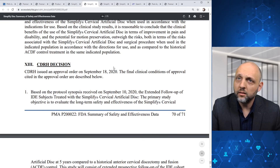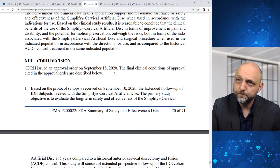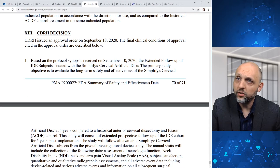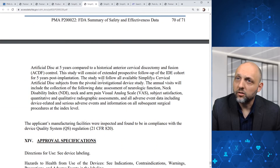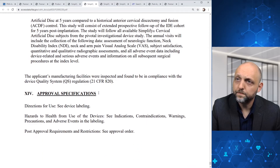We get into CDRH's decision and the detail that CDRH issued an approval order on September 18th, as we saw on the previous page. FDA notes that they received a protocol synopsis on September 10th, 2020, and based on that there's a condition of approval, which is the post-approval study. We can also see that the applicant's manufacturing facilities were inspected and found to be in compliance.